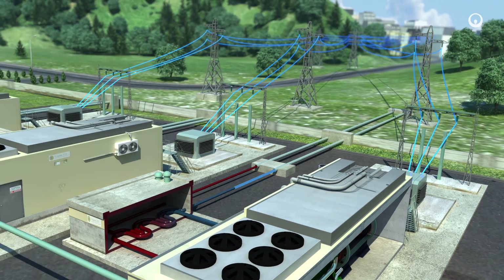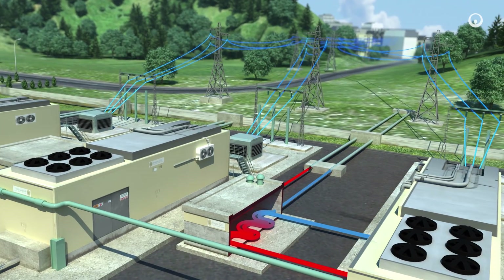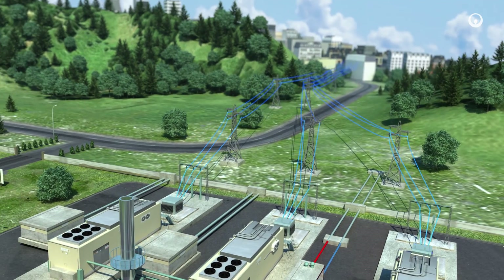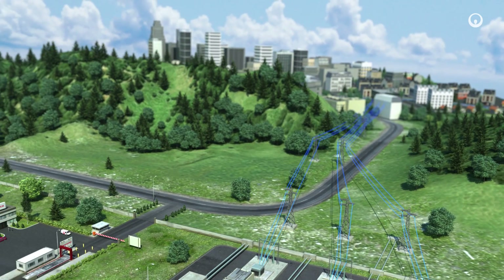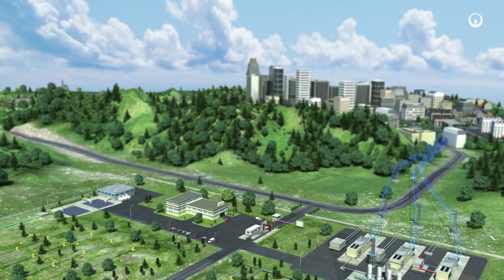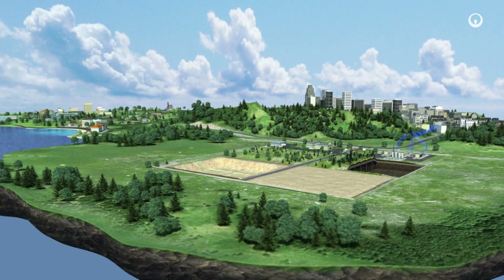Residual heat from combustion can be transferred by heat exchanger to a nearby district heating network or to an industrial or agricultural facility. Capturing and utilising biogas from landfill waste means less methane is released into the atmosphere, so it contributes to combating climate change as well as preserving resources.